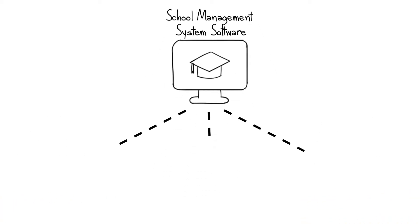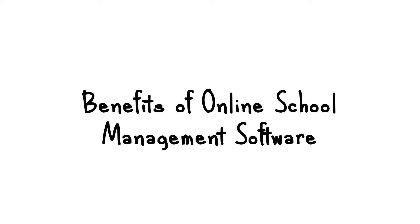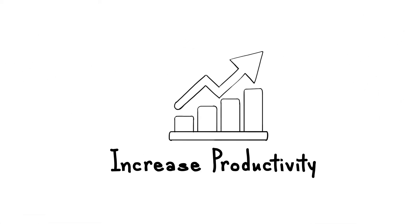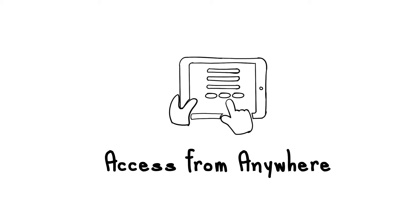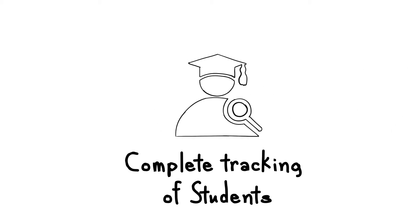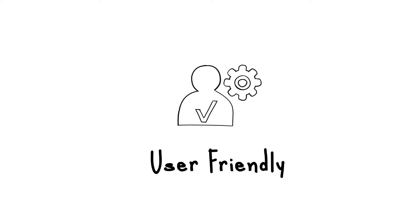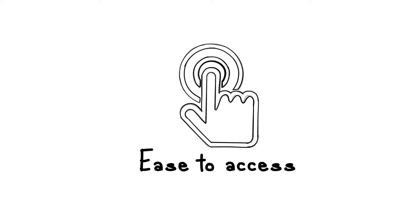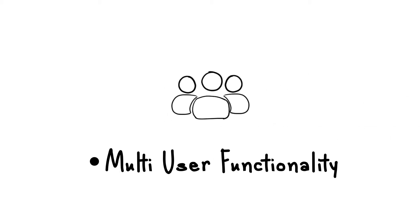The software is helpful for parents, students, and schools. Benefits of online school management software include: increased productivity, better communication, access from anywhere, reduced workload, complete tracking of students, time saving, user-friendly ease of access, data security, online payment, and multi-user functionality.